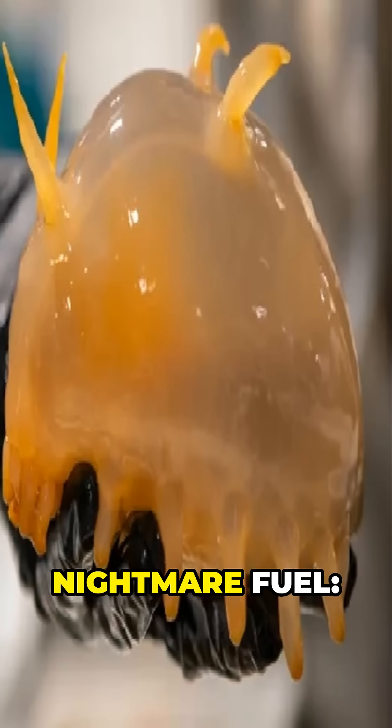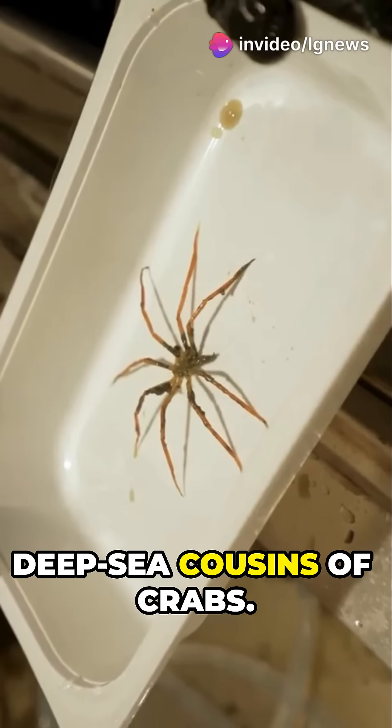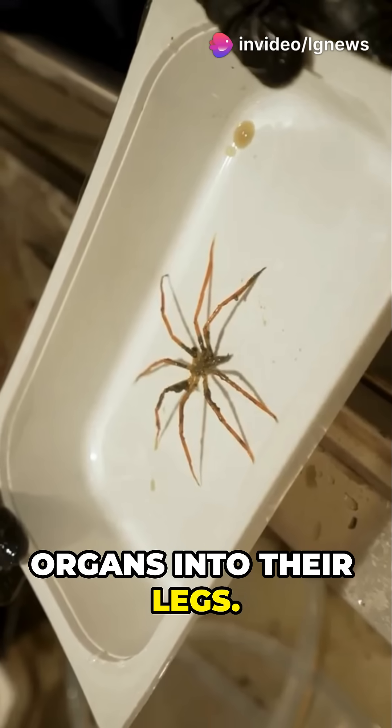Then there's this nightmare fuel: hand-sized sea spiders. They're not true spiders, more like deep-sea cousins of crabs. Some even cram their guts and reproductive organs into their legs. Yikes!